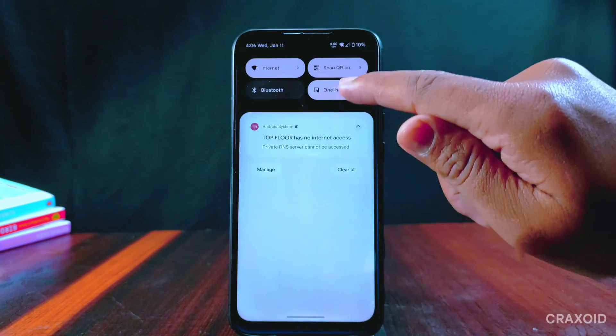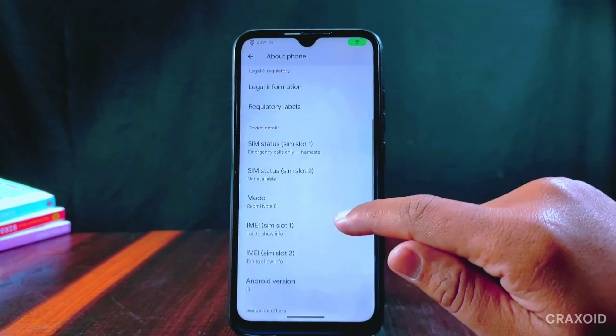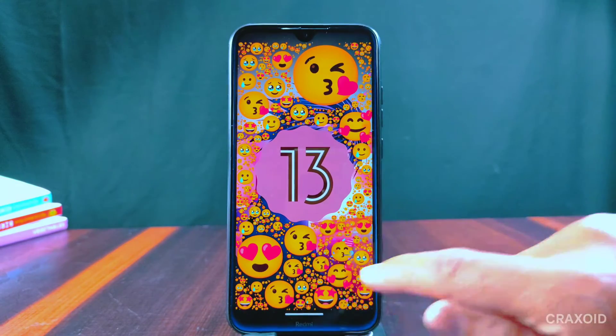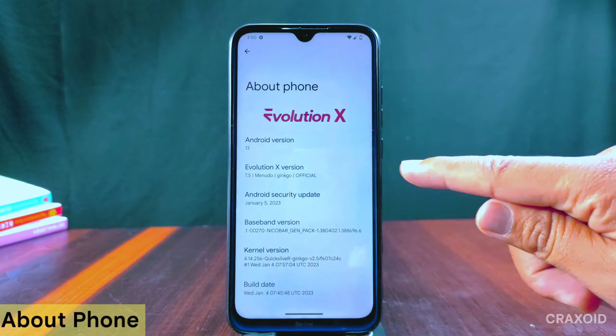I'll also show its AnTuTu benchmark score, Safety Net status, Geekbench score, CPU throttling test, and many more. So without further ado, let's start. This is the Redmi Note 8 and I have installed the latest Evolution X 7.5 on it.